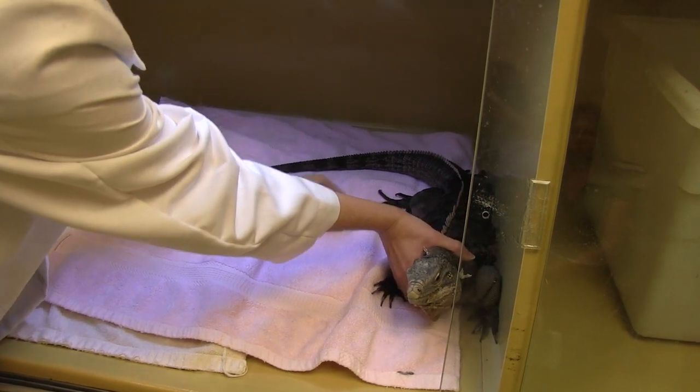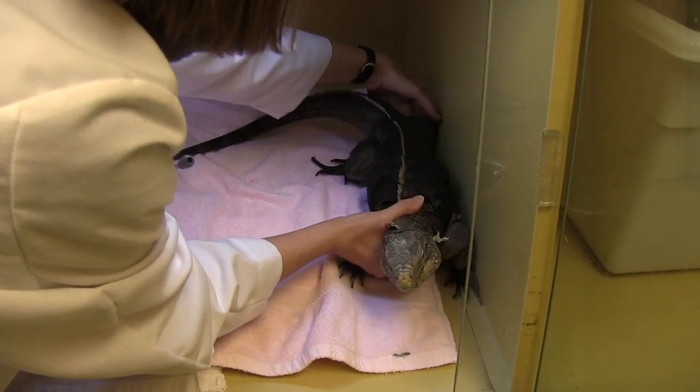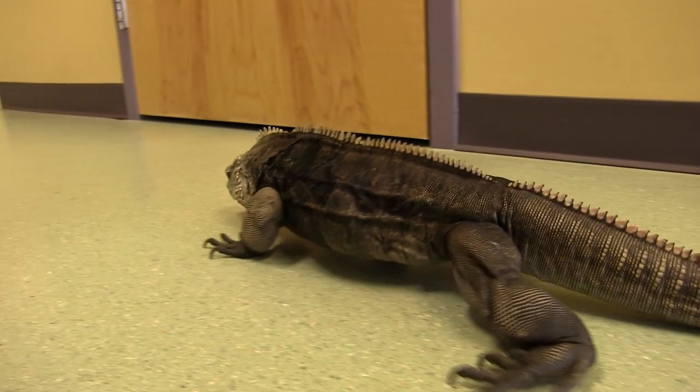They require a very large cage because of their large size, preferably with time out of the cage daily to roam around.